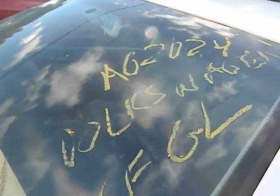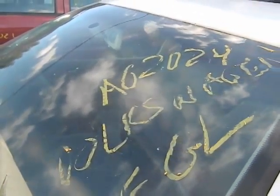2001 Volkswagen Golf GL, stock number AG2024, production 10 of 2000.